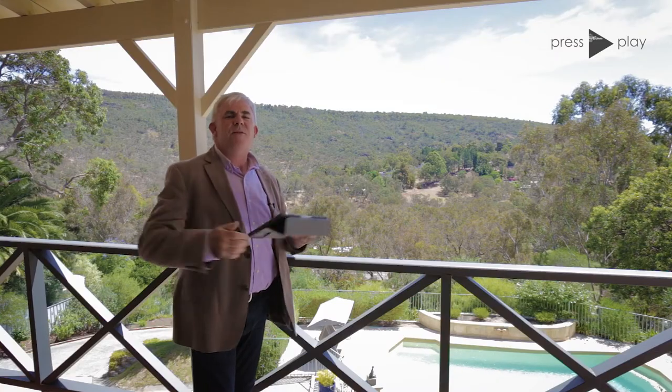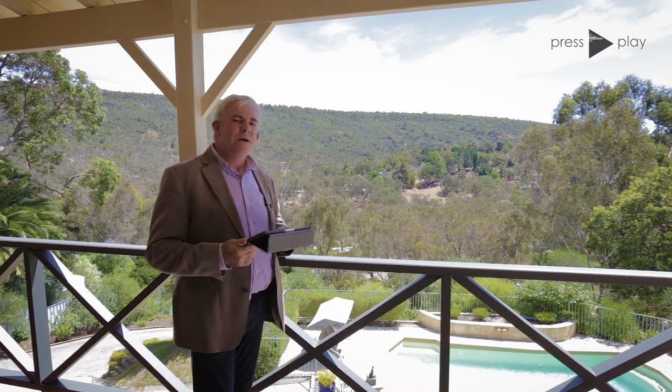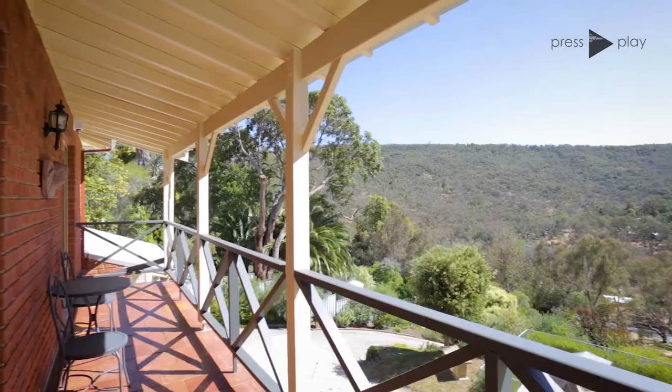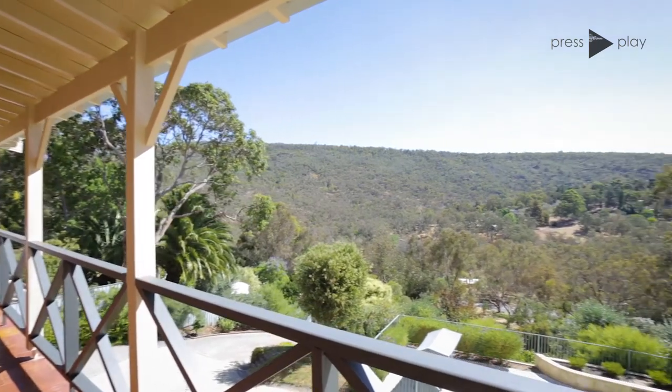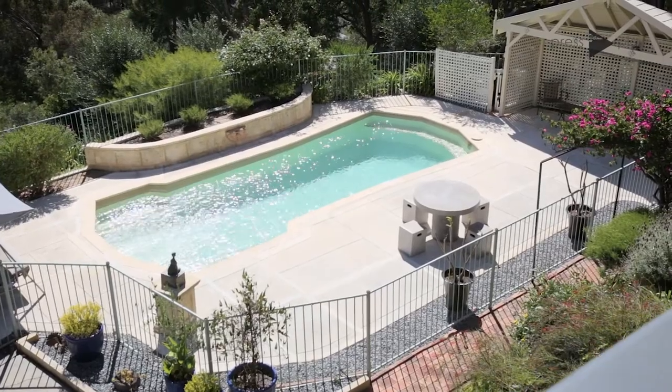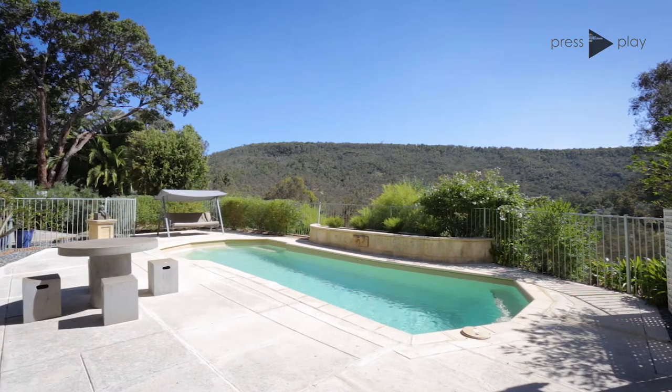As you can see, we're standing up on the top balcony of this beautiful property with these wonderful views all the way down the valley to the coast, or back to the left to the wonderful Bedfordale Hills. As you can also see down below is a beautiful swimming pool for the summer months.